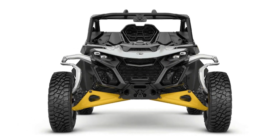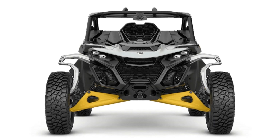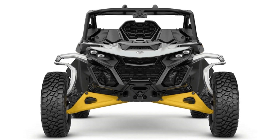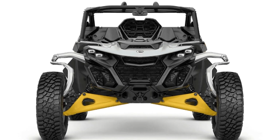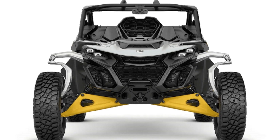The top-spec XRS Maverick R can be equipped with smart shocks developed in conjunction with Fox. These live-valve Gen 3 absorbers, including Fox 2.5 and 3.0 podiums, adjust suspension settings in real-time with over 200 adjustments per second. They can switch between soft and hard valve settings in milliseconds.